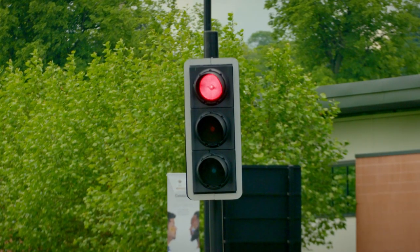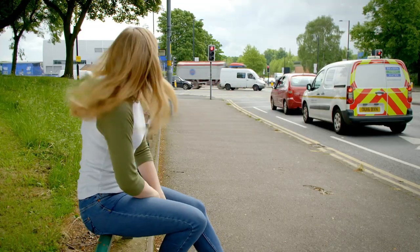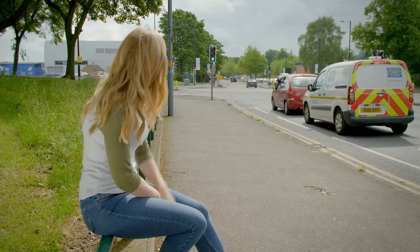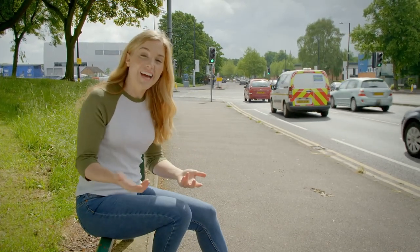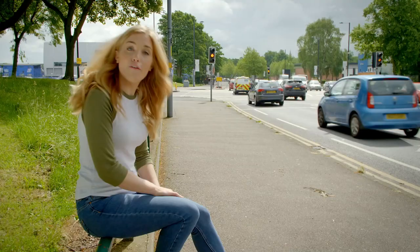They do that by telling the traffic when to stop and when it's safe to go. Do you know what colour means stop? That's right, it's red. The traffic light is red now. But what do you think happens next? It's changing colour — the traffic light turned green, and green means that it's safe to go. And off goes the traffic.